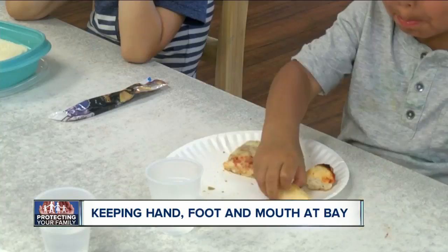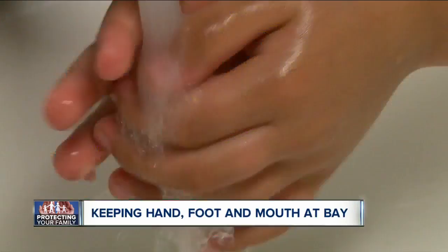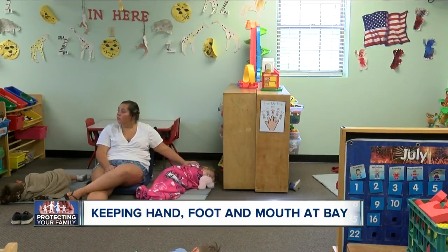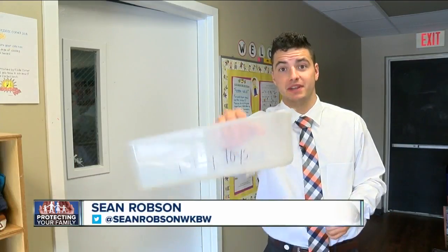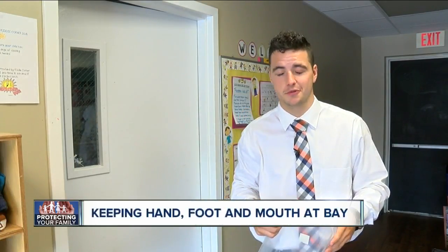At Kitty Corner, hand washing before and after meals, play time and everywhere in between helps keep the workers and children as healthy as possible. And when the toys get dirty, they get dropped in the dirty toy bin. One of the teacher aides will bring home the toys and run them through her dishwasher.